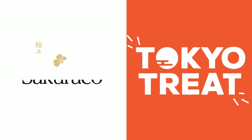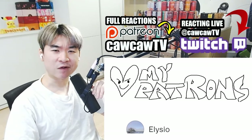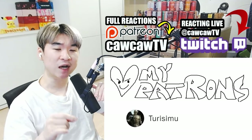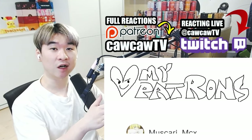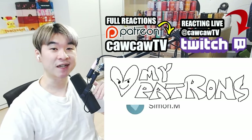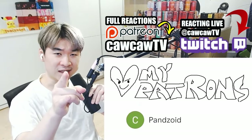Thank you to TokyoTreat and SakuraCo for sponsoring this video. It's time for me to get my bag. If you don't care about the sponsor section, at least check out the comments for the discount code Kaka to get $5 off your first purchase for either of the boxes. But TokyoTreat and SakuraCo were nice enough to send us new boxes to check out. Let's see what they got for us today.